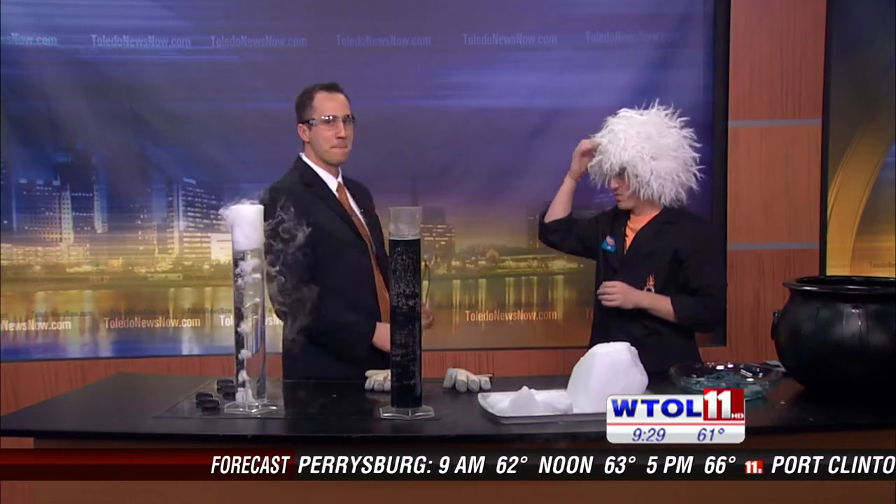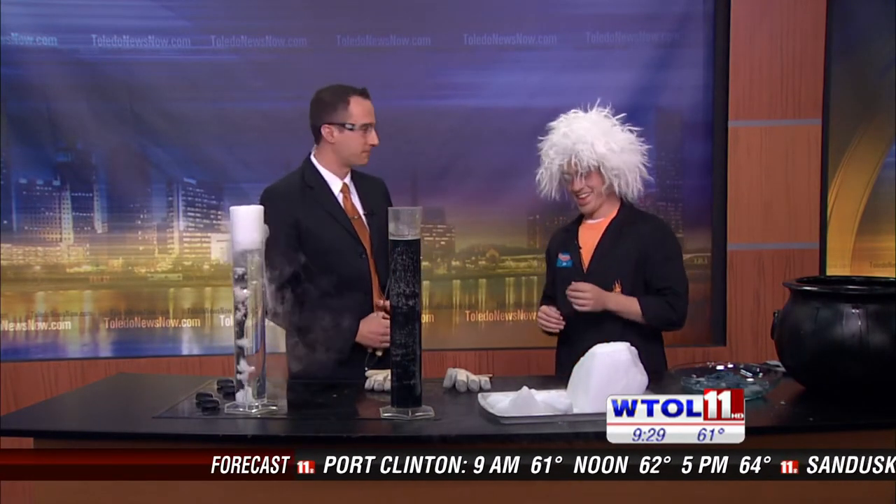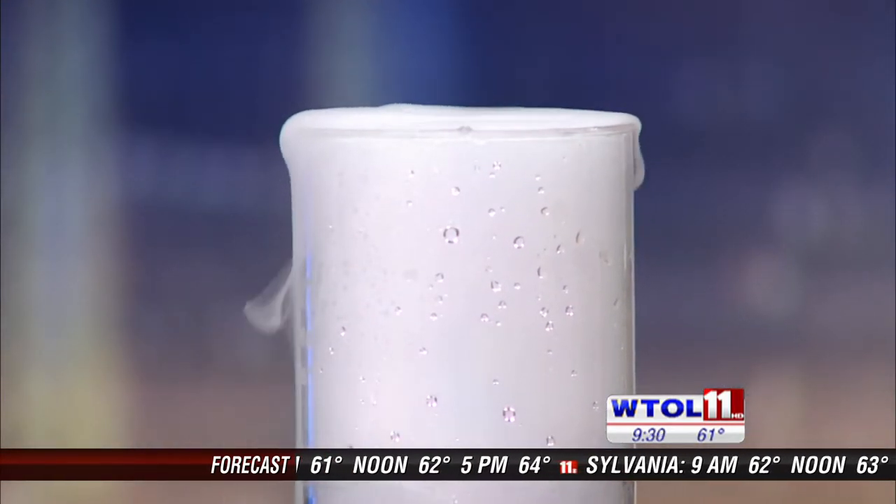Kind of like that creepy little witch's brew crystal cauldron thing — or a mad scientist. In addition to increasing sublimation and giving out a lot of fog, it also gives us something called carbonic acid.